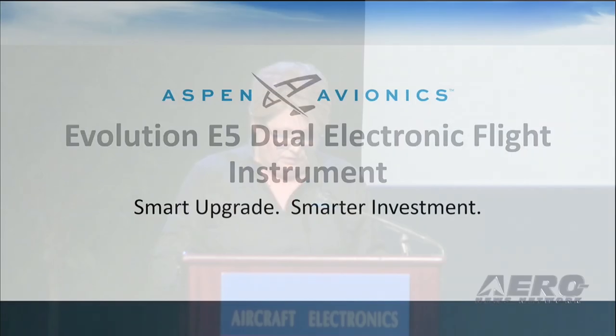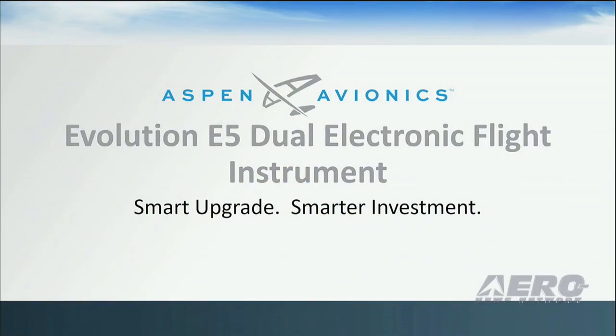What's more, installing the E5 will not require a backup indicator. With redesigned electronics and new glass, the Evolution E5 has a bolder and brighter display and offers higher reliability, more capability, and increased processing speed, all while retaining Aspen's unique form factor design that keeps installation costs low.